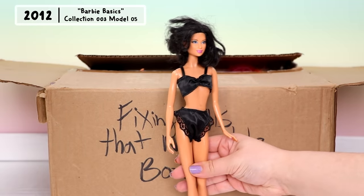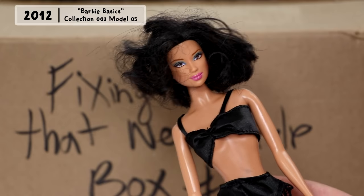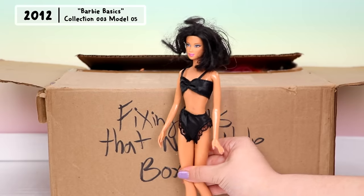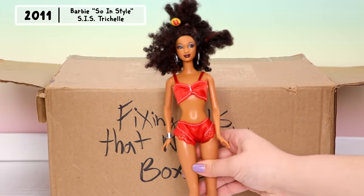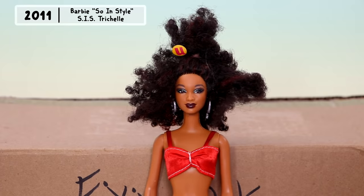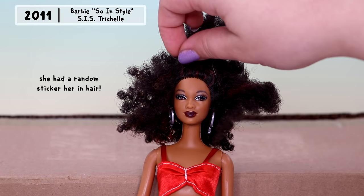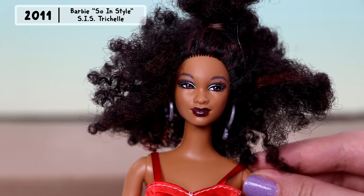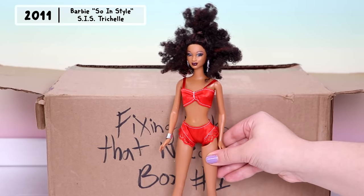First up we have this collector Barbie — besides a few face stains she is in great condition. The Barbie Basic dolls are actually kind of rare so getting her in this lot was really awesome. This is another rare doll: she is Trichelle from the Barbie Sew In Style line. I'm not sure which collection she's from, so if anybody knows, help me out in the comments. She is missing a little lip paint and that's about it.